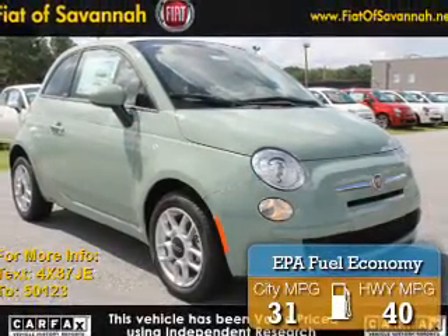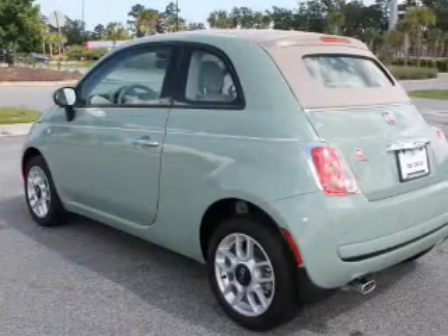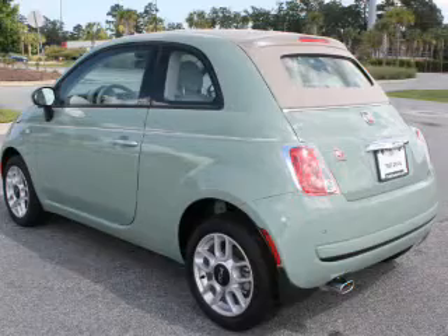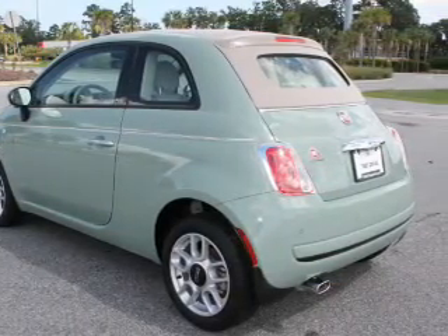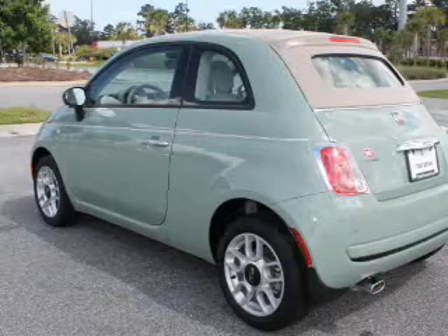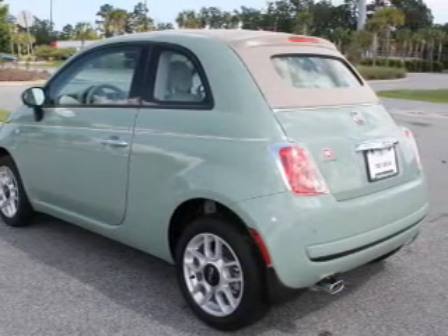Great fuel efficiency saves you money by requiring fewer trips to the gas station. The features include an alarm system, keyless entry, independent suspension, brake assist, traction control, stability control, front ventilated disc brakes, daytime running lights, anti-lock brakes, and hill start assist.